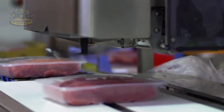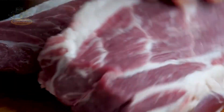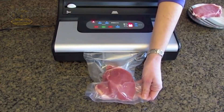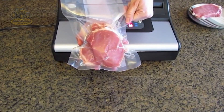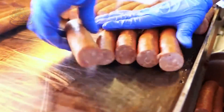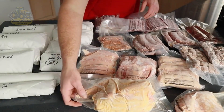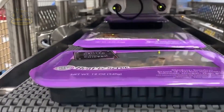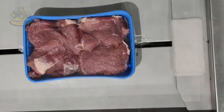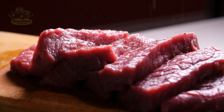Once the meat is cut, it's packaged according to its intended use. Some cuts are vacuum sealed for freshness, while others are processed into products like sausages or ground beef. Automated quality control systems ensure each package meets safety and hygiene standards, requiring extreme precision and reliability from the machinery.